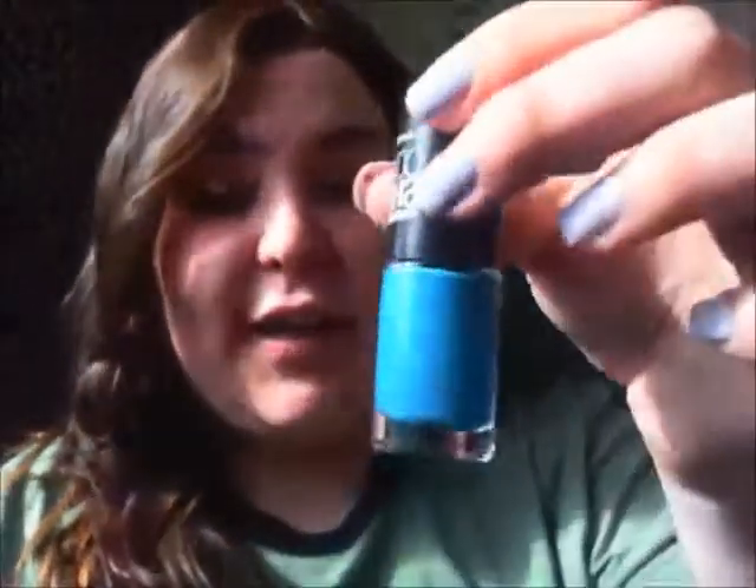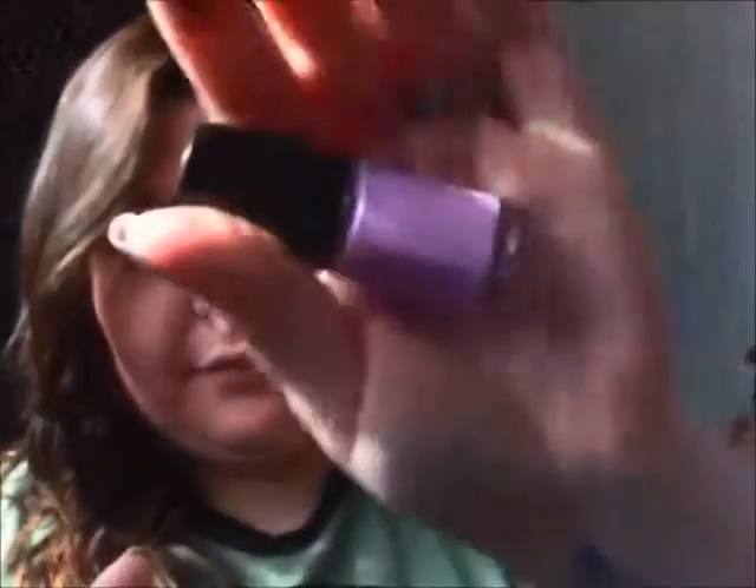I picked up four Maybelline Color Show nail polishes — Shocking Seas, Lust for Lilac, Blue Bombshell, and Hibiscus Haven. I got Hibiscus Haven because I'm from West Palm Beach and hibiscus flowers are everywhere, so they remind me of home.